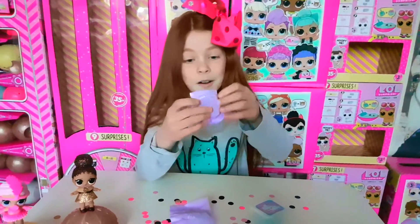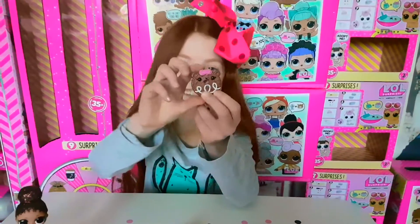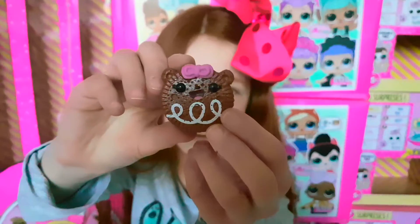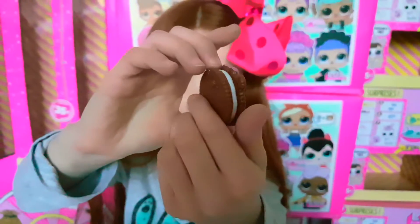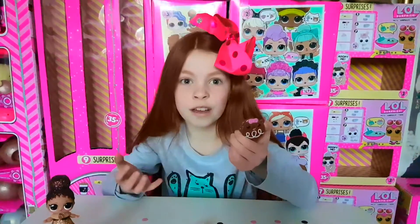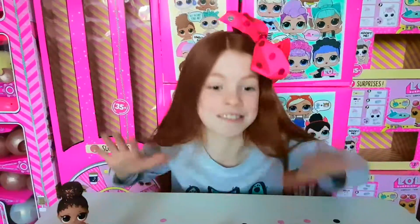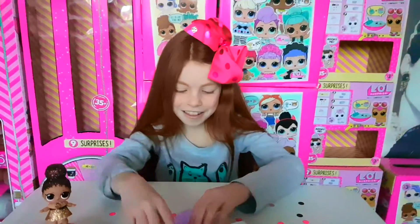I just opened it - this is our first one ever! It's a cookie - that is possibly the cutest thing I've ever seen in my life. It's like an Oreo, and we love Oreos! No way - it smells like real chocolate! Oh my gosh, you have to smell it - it's just amazing, it smells so good!